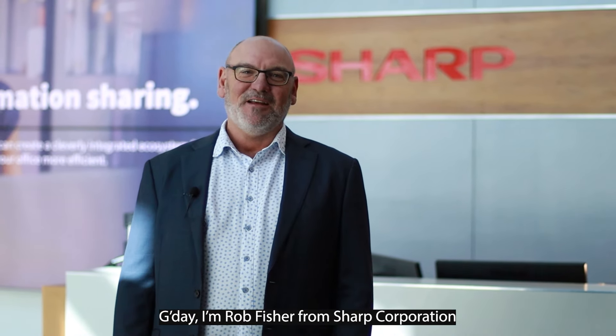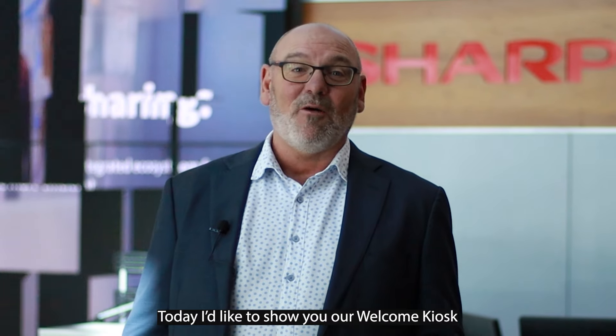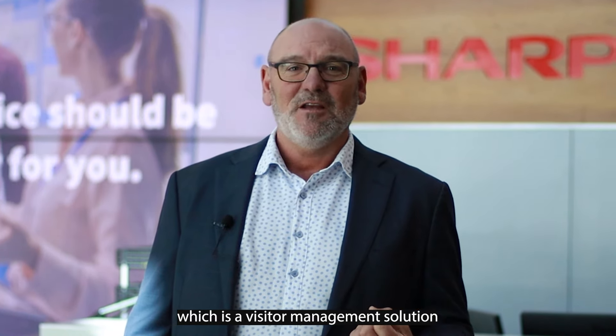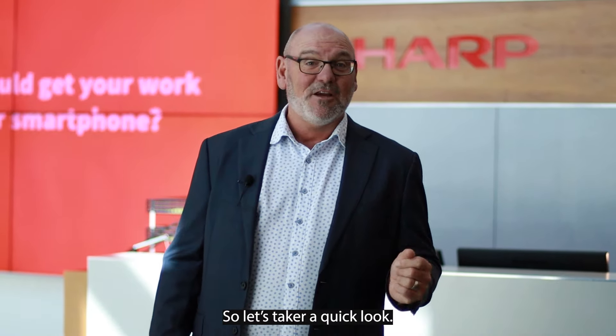G'day, I'm Rob Fisher from Sharp Corporation and I'm our National Sales Manager for Visual Solutions. Today I'd like to show you our Welcome Kiosk, which is a visitor management solution designed to keep your staff, visitors and contractors safe while coming on-premise. So let's take a quick look.